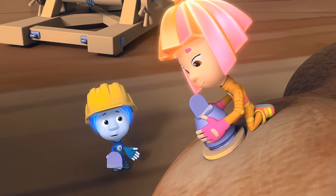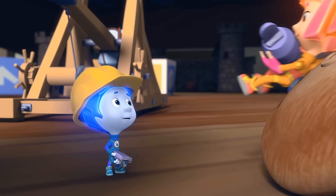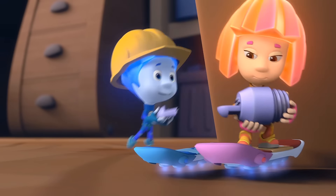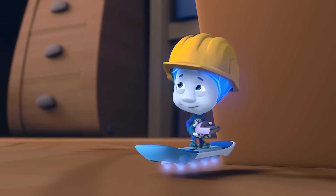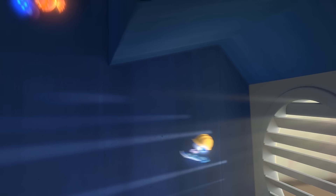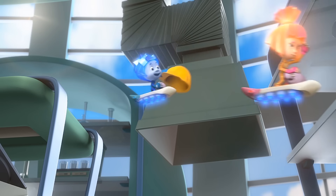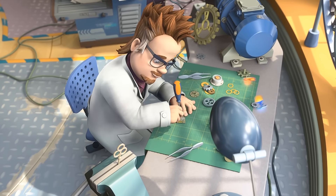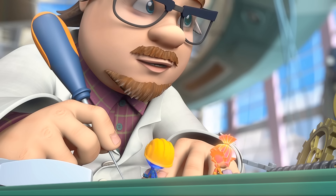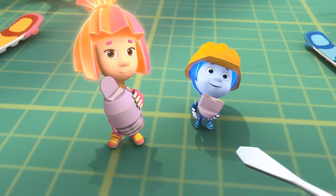And where are we going to get a prosthesis? I'm positive we can get it from Professor Eugenius. You're right! Help is on the way! Hello! Professor Eugenius! I'm pleased to see you, dear children. How do you do?